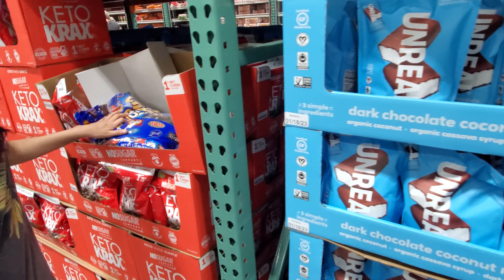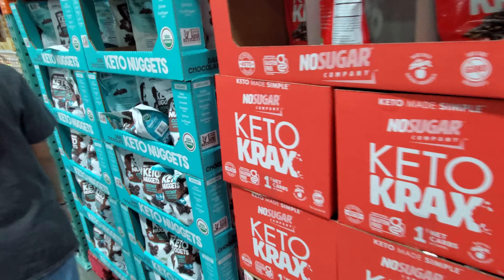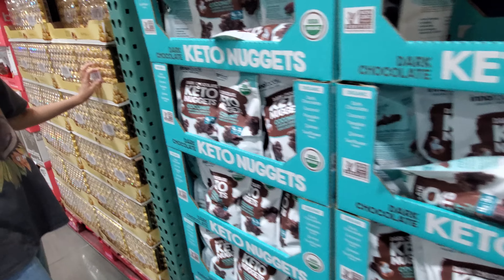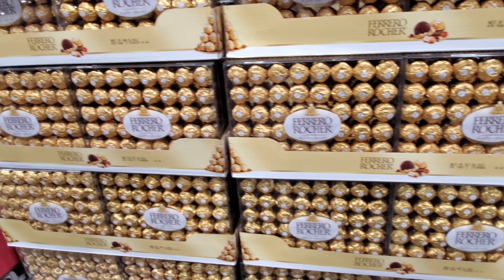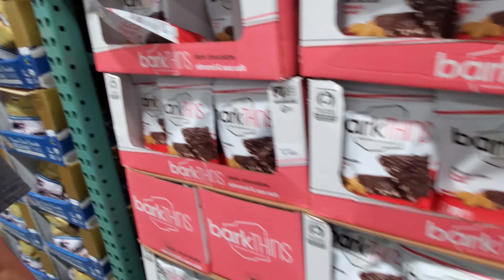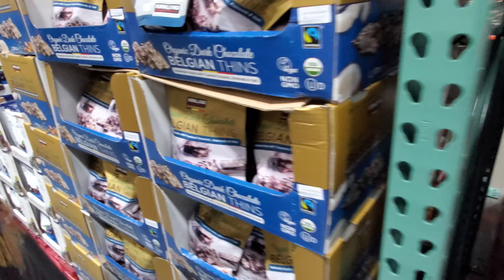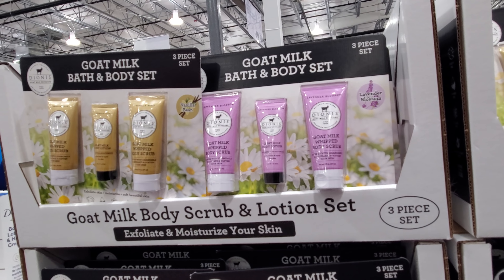This is like their candy section — just like Sam's Club. Sam's Club will have more candy, like gum and all that good stuff. Costco does have it but it's not as much. $13.49. Bark Thins are $10.59. Belgian thins — these are $10.